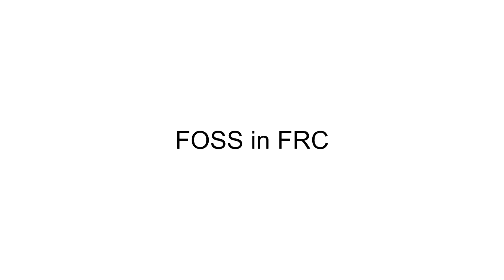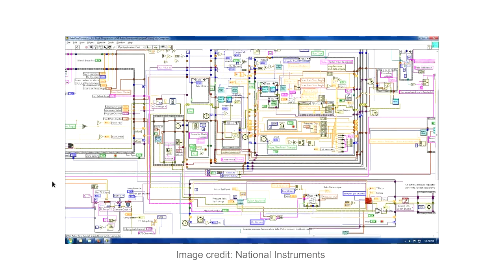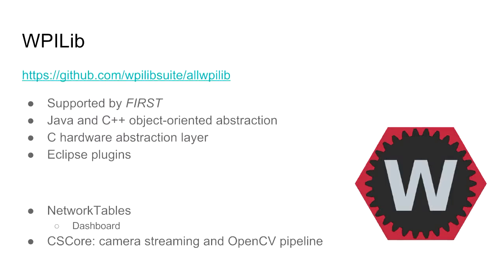There are three officially supported languages in FRC: C++, Java, and LabVIEW. LabVIEW is a proprietary visual programming language, basically for engineers who don't know how to program. The first image search result for LabVIEW is actually a rather extreme example of what not to do — it's messy.